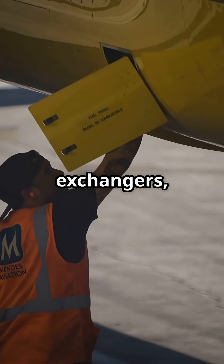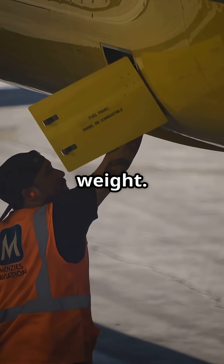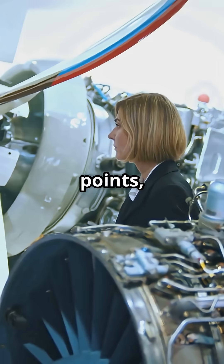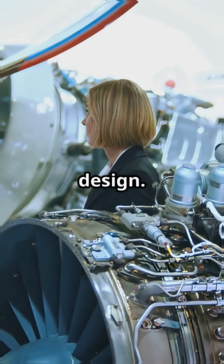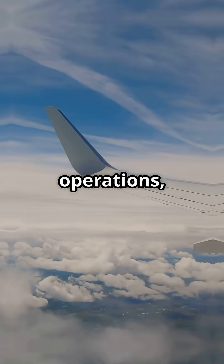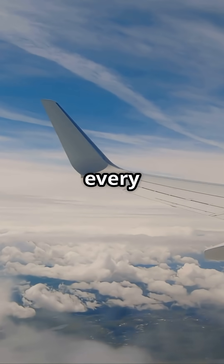By removing bleed air plumbing, valves, and heat exchangers, Boeing saved significant weight. It also reduced maintenance complexity, failure points, and allowed simpler engine nacelle design. The result? Cleaner systems, more reliable operations, and lower fuel burn on every flight.